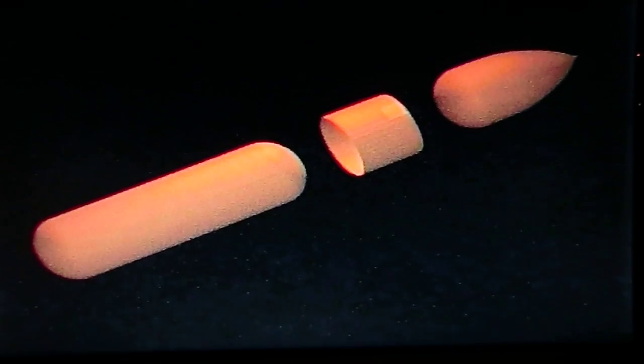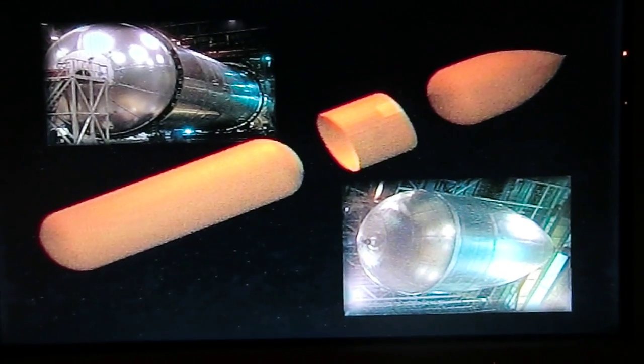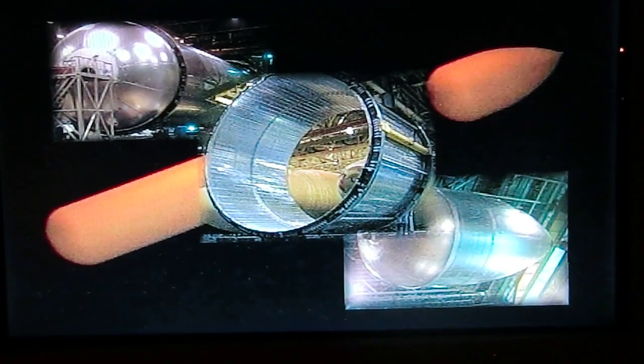44 feet long, the external tank made its historic first flight in 1903. The ET is actually two tanks: a forward liquid oxygen tank and an aft liquid hydrogen tank, joined by the intertank assembly.